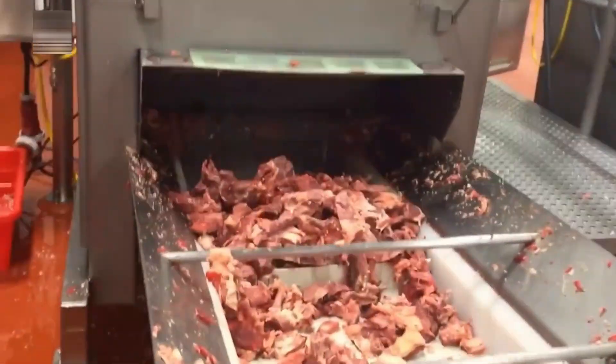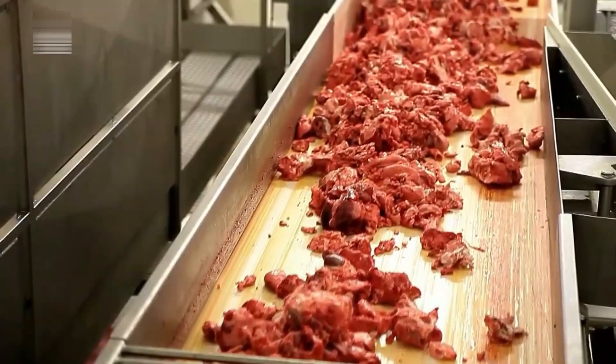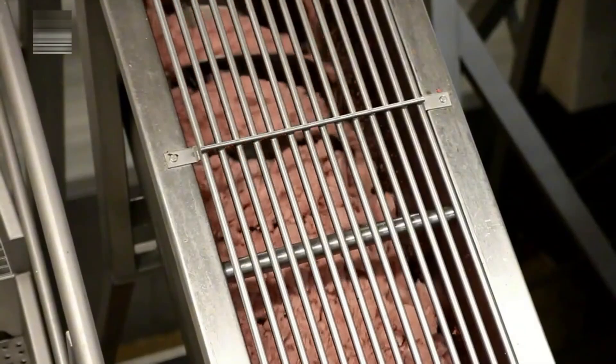These chunks are directed downward by an internal auger, which simultaneously continues to break them apart, feeding them into a holding bin below. At this stage, the meat is coarsely ground into pieces roughly 2 by 1 inches in size. The next phase is fine grinding — the coarse meat pieces travel via conveyor to a secondary grinder.